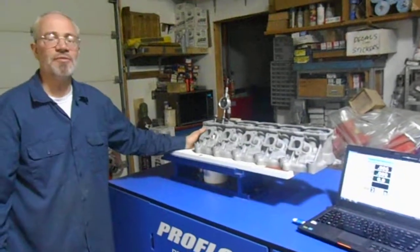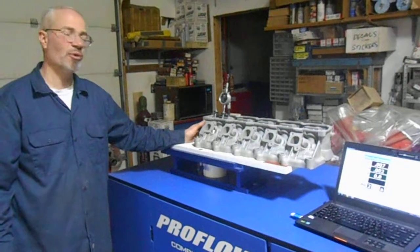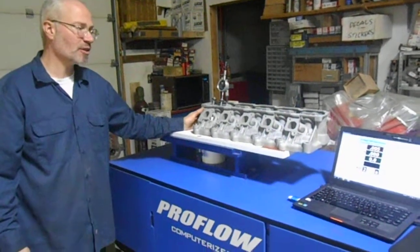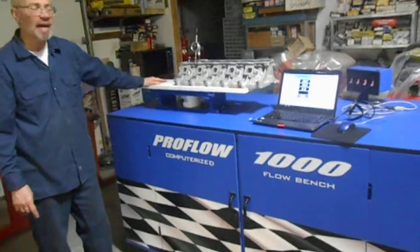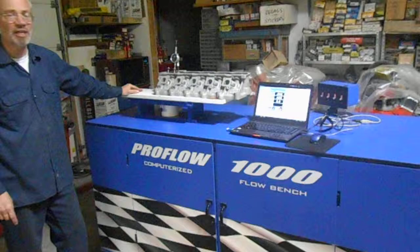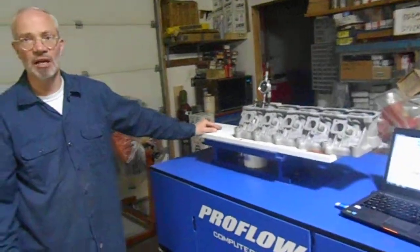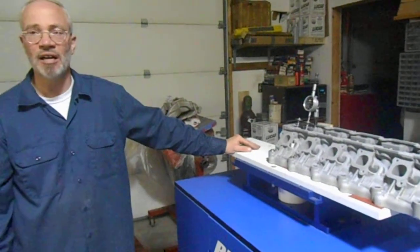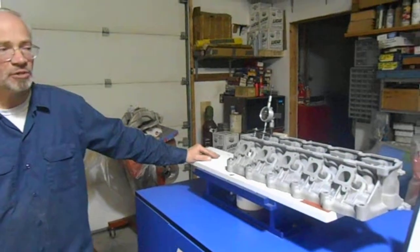How you doing? We've got a 2005 Dodge Viper SRT10 8.3 liter cylinder head on the flow bench. We're testing today on our 1,000 CFM digital flow bench at a test depression of 28 inches. This is a cylinder head that we've previously modified, and we're going to conduct a flow bench test on the intake valve between 100 and 700 thousandths lift.